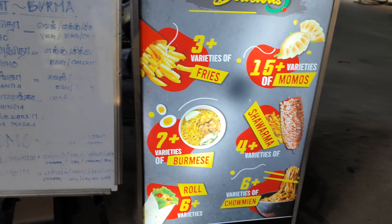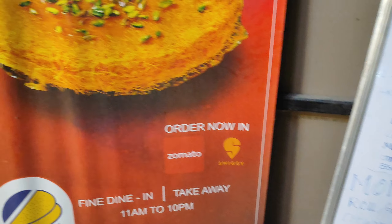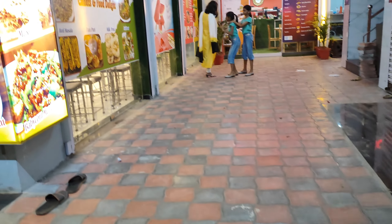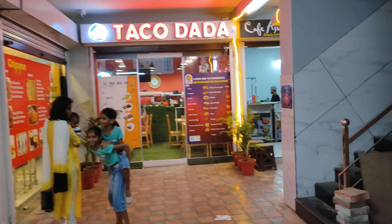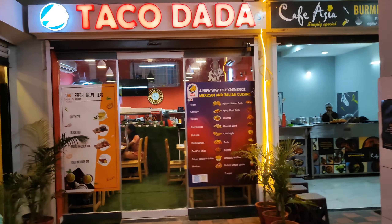Right now you can see the billboards which show the food items being served. These are all Burmese foods like Atto, Bejo, Mohinga, Momos, and Kunafa, which is a Middle Eastern dish. We are now entering the complex which hosts a number of restaurants. The one you are seeing right now is Taco Dada, which serves Mexican and other continental food.